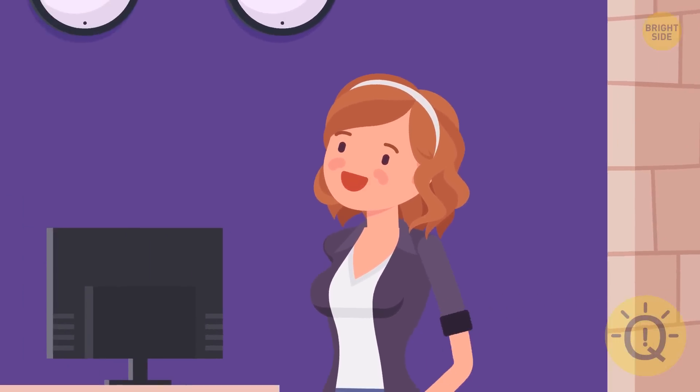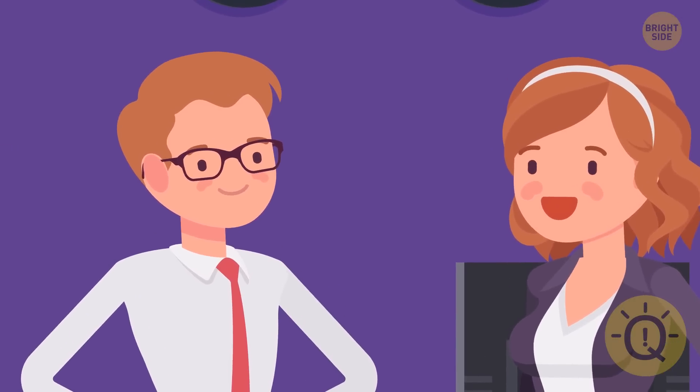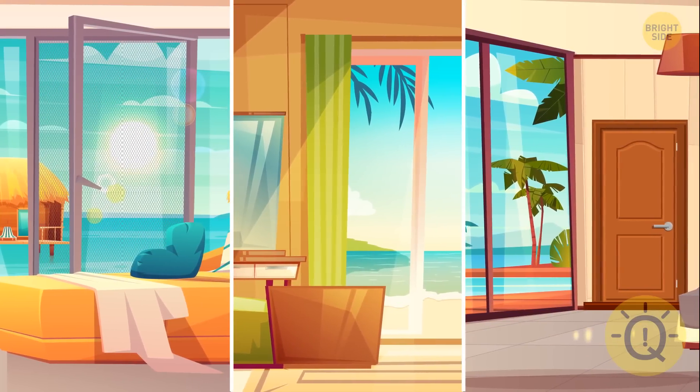Anna went on vacation to Hawaii and stayed at a luxury hotel. The hotel manager told her that they had only three empty rooms left, and Anna could choose the room she liked best. Can you help her make a wise choice?